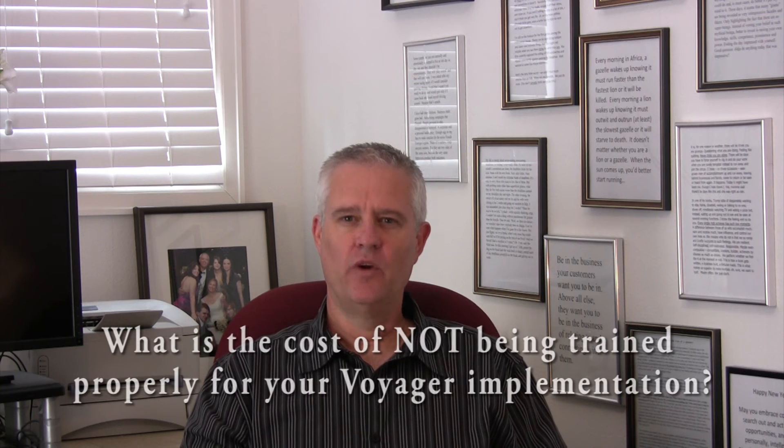Hi, I'm David Wolf, President of Lupine Partners. The training of system users is one of the key components to a successful Yardi Voyager implementation. One of the questions I receive from time to time is this: what is the cost of not being trained properly for your Voyager implementation?